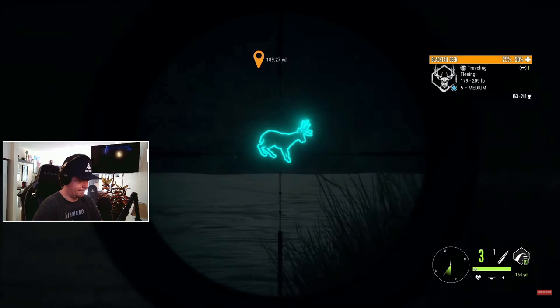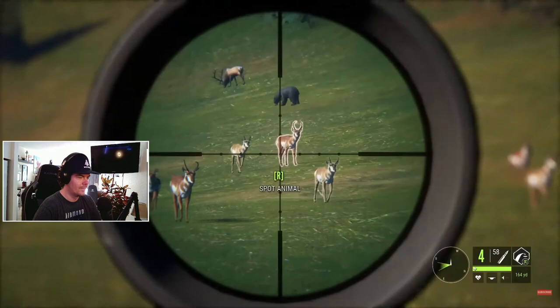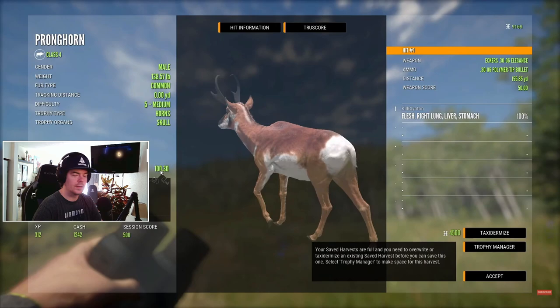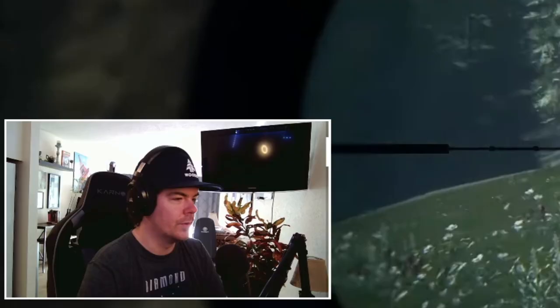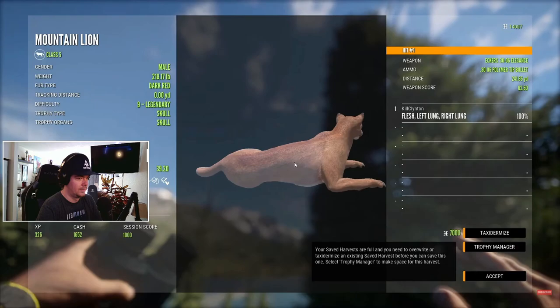That's my first diamond blacktail. And he is a diamond - he's a 186.7, we got right humerus, right scapula, right lung. And that's a five. All the diamond pronghorn - I was finding so many of these when SRP came out. The pronghorns and the mountain goats, the fives were everywhere. And we've got a nine legendary mountain lion out there. That's my first nine legendary mountain lion, I remember that - my first one and he made diamond. He is a diamond 39.2, and he's dark red - that is super cool. Double lung on the shot.